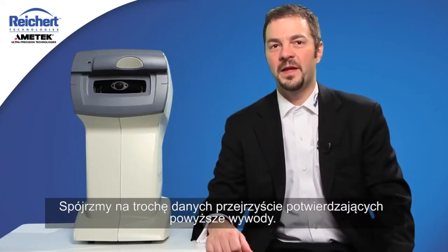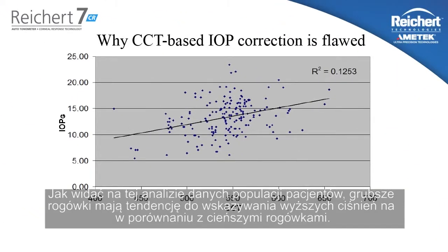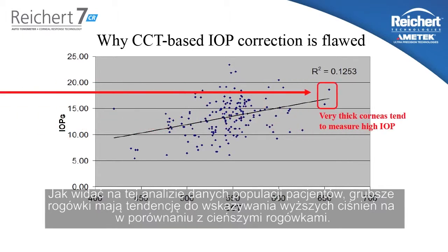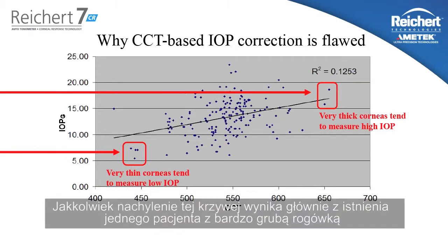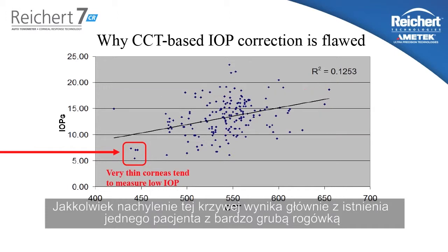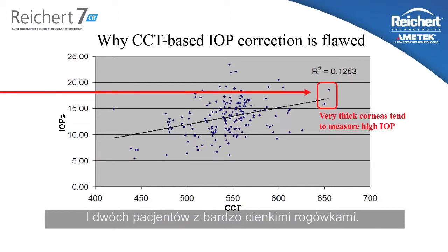Let's take a look at some data that easily demonstrates this point. As you can see in this population data analysis, patients with thicker corneas tend to measure higher on Goldman Tonometry than patients with thinner corneas. However, the strength of this line is being predominated by one patient with a very thick cornea and two patients with very thin corneas.